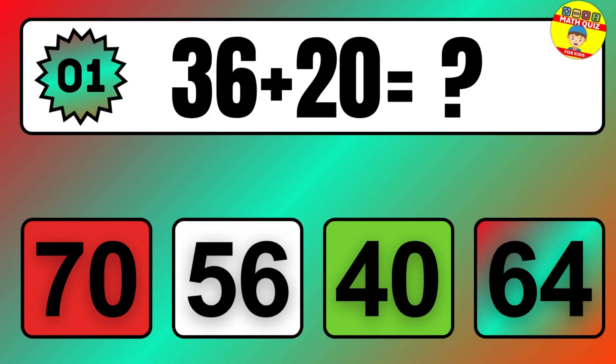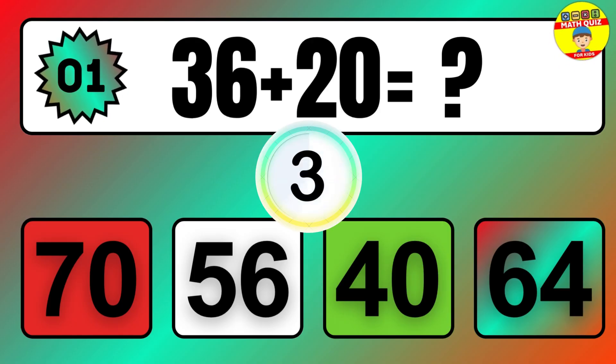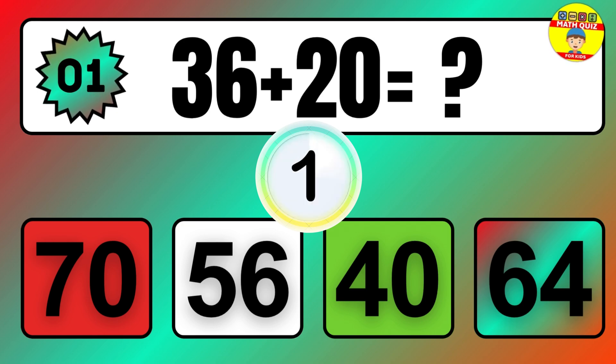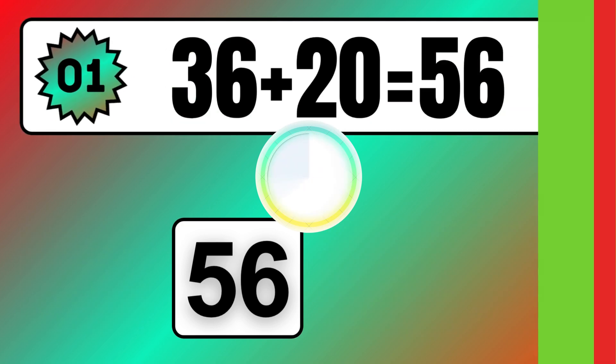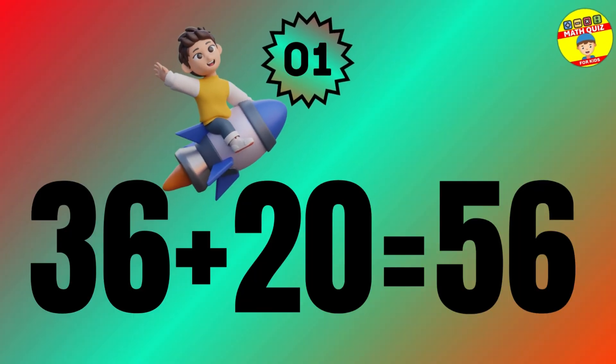Question: 36 plus 20 equals what? The answer is 36 plus 20 equals 56.